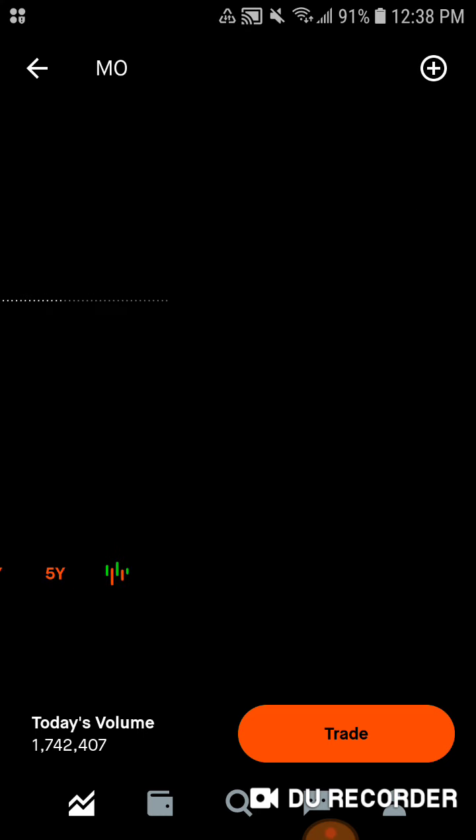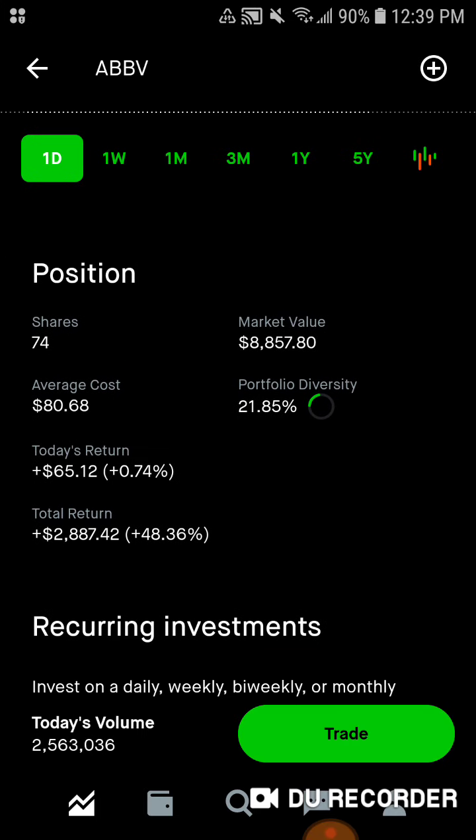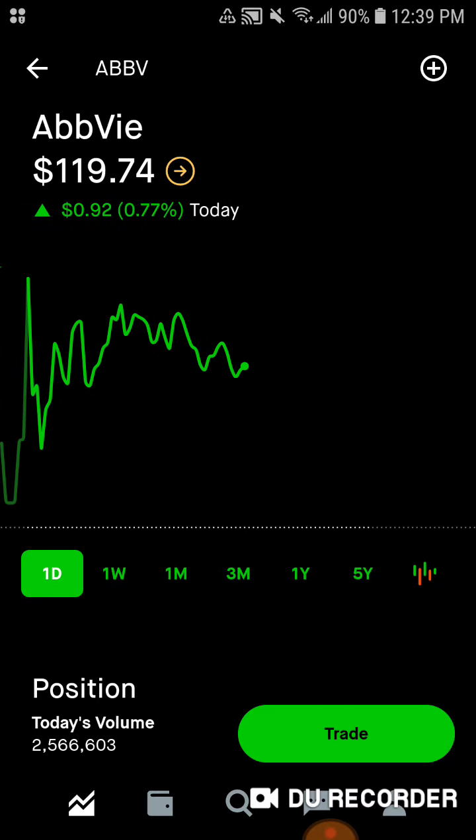Then we've got Altria — 160 shares, $7,800 worth of market value, average cost is $47.56. Nineteen point two percent of the portfolio is in Altria. Today we're up $55.20; total we're up $200, up 2.6%. Then we've got AbbVie — 74 shares, $8,800 worth of market value, average cost is $80.68. Twenty-two percent of the portfolio is in AbbVie. Today we're up around $67; total we're up $2,890, up 48% — nearly a 50% gain on AbbVie stock.